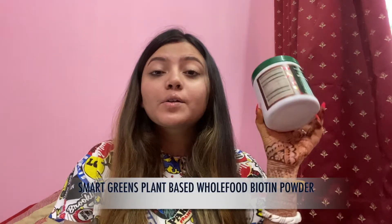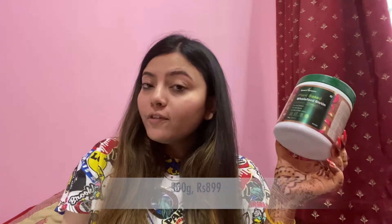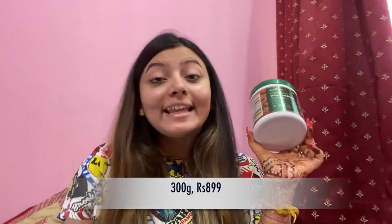Hey guys, welcome back to my channel! In today's video, I'm going to be talking to you about a really amazing product, which is Smart Greens Plant-Based Whole Food Biotin Powder. All of us want a healthy and clean diet, right?